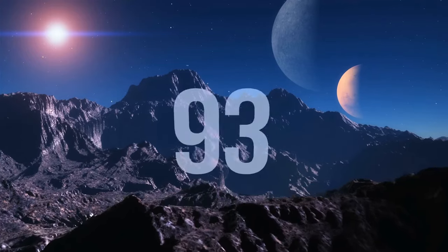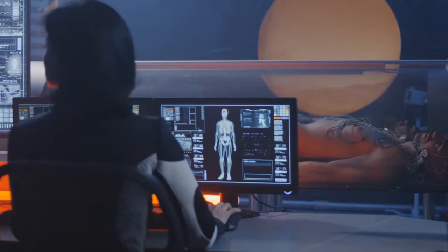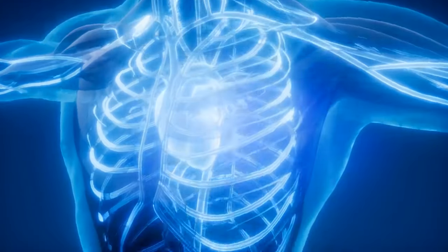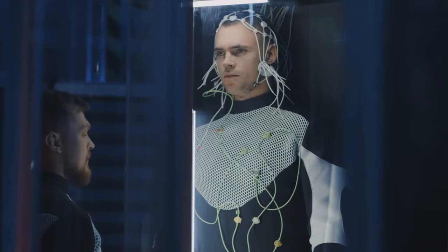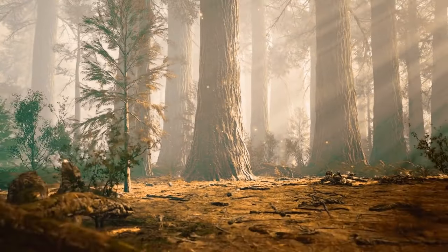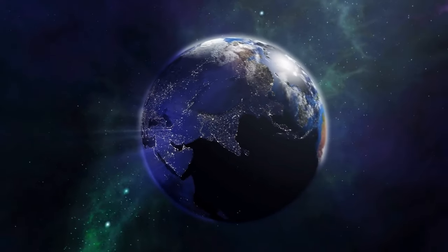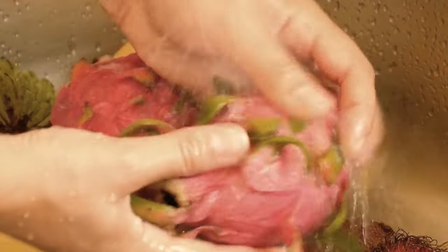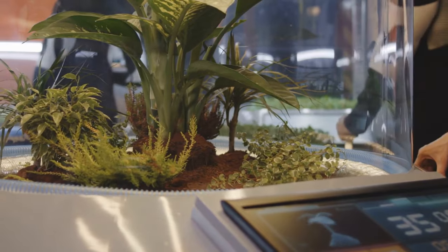A year on Pluto equals 248 Earth years. Unless we come up with some sort of technology to get us to live that long, our entire lifespan would be less than half a year on the dwarf planet. So houses on Pluto might need to be equipped with cryo chambers — whenever you feel like dreaming for a long time, you jump in and wake up 50 Pluto days later.